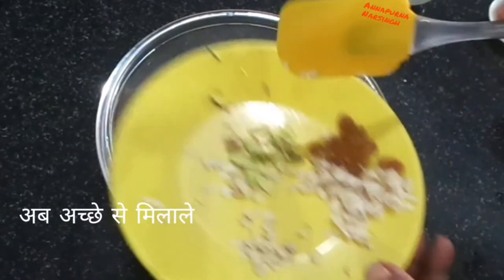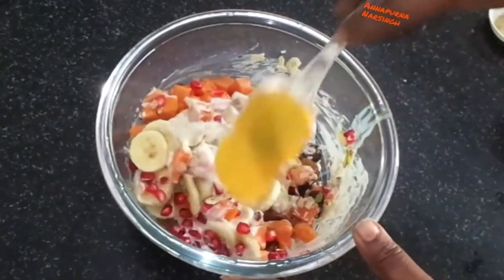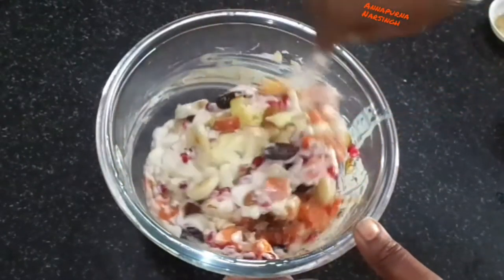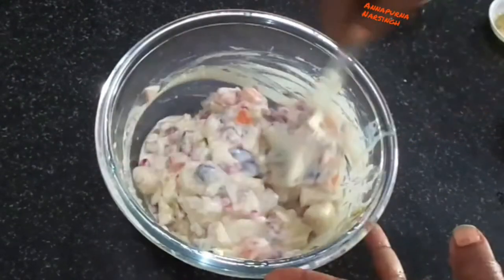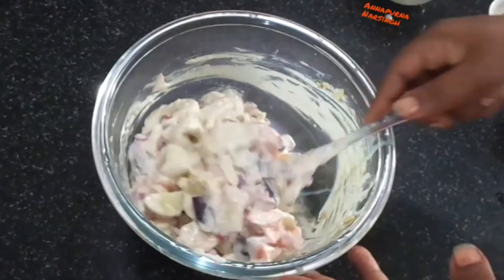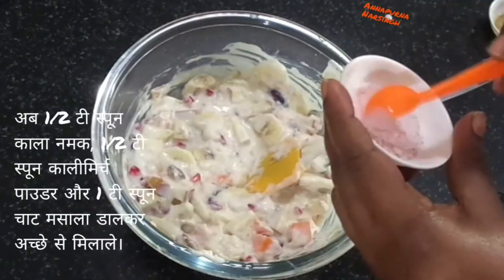I keep some chopped dry fruit for garnishing. Now mix everything very well. If you add any citric or juicy fruit like orange, pineapple, or watermelon, then serve this dessert immediately. Now it is ready — we will add spices before serving.